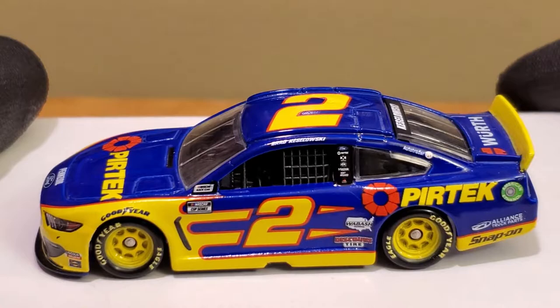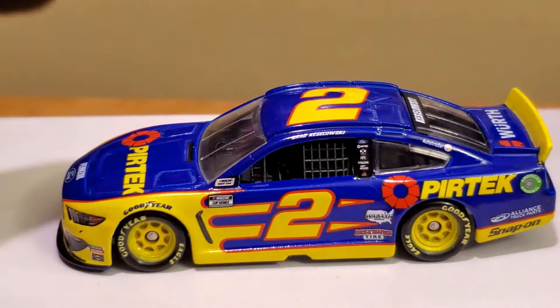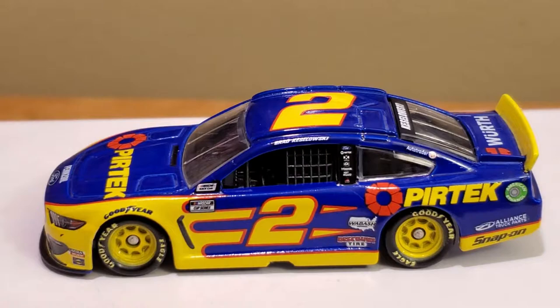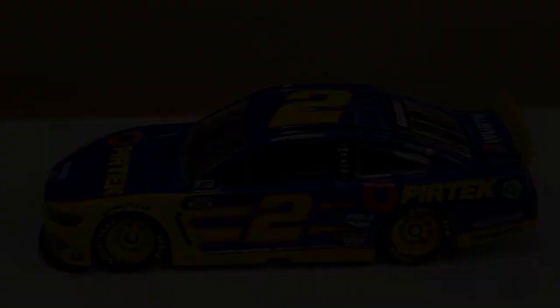As for who's going to be driving the number two car next year, I have a feeling Austin Cindric is going to be at Team Penske. Maybe Blaney keeps the 12, Logano keeps the 22, and Cindric goes to the two — or maybe Blaney and Cindric switch numbers. Whatever the case, I'm still a big Team Penske fan. I hope you guys enjoyed this diecast review of the 2020 Keselowski Pertech Ford Mustang for Team Penske. If you enjoy NASCAR diecast reviews, subscribe today. This has been OBB the Diecast News Guy — catch you guys next time.